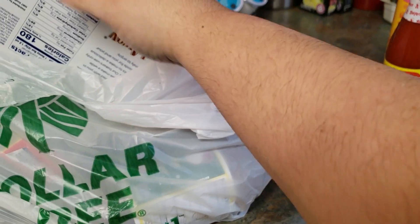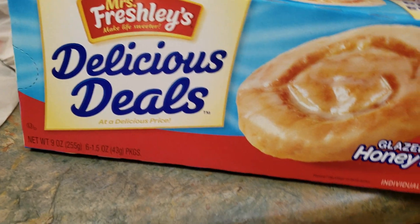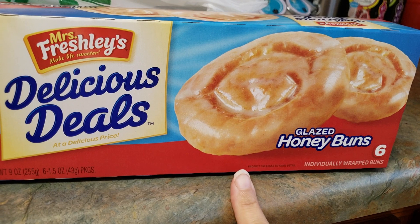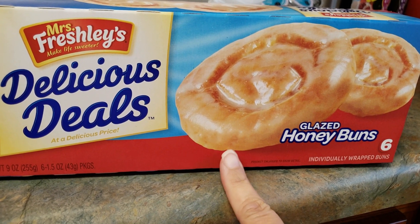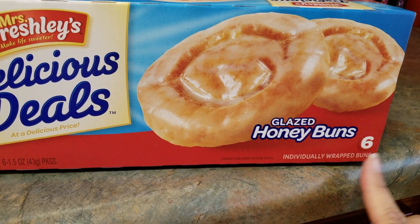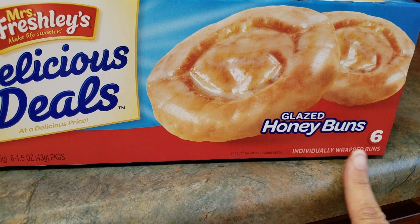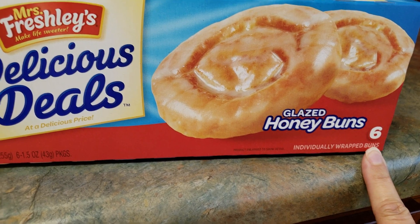This is Mrs. Freshley's — lots of stores carry this brand, like Family Dollar. These are very, very good. Patrick likes honey buns. I occasionally eat them; I prefer mine warm, but he likes them room temperature. These are individually wrapped and there are six of them, so those are really good.